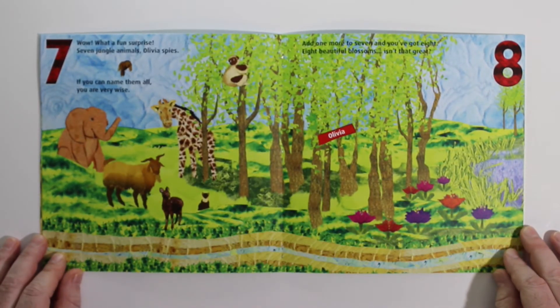Wow, what a fun surprise. Seven jungle animals, Olivia spies. If you can name them all, you are very wise.